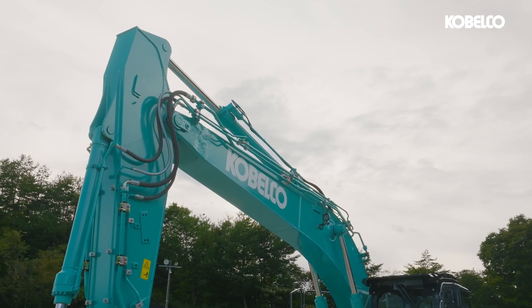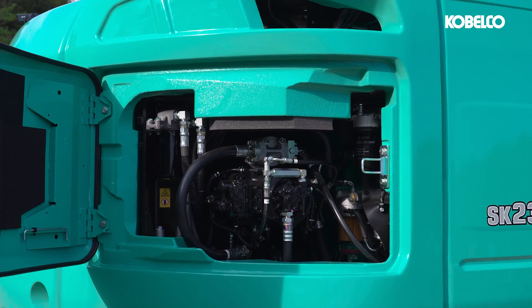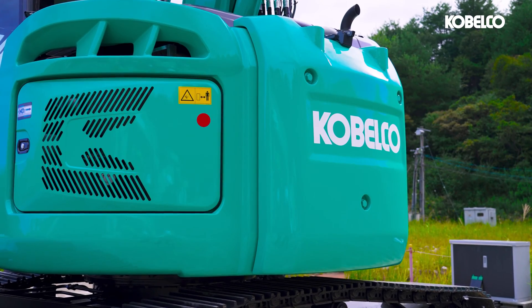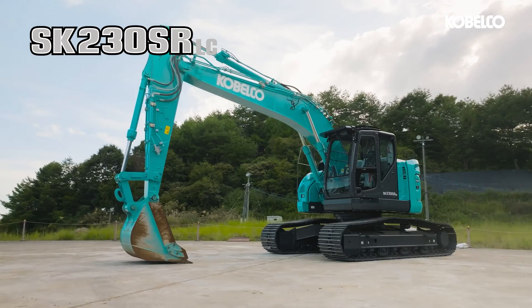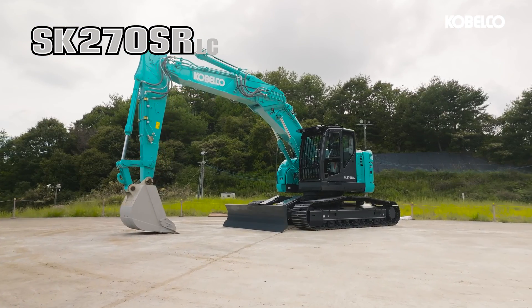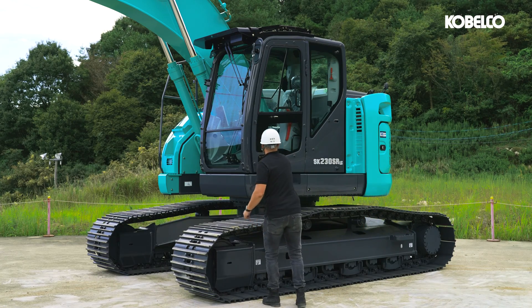You can enhance customization by choosing from various options such as a high-capacity auxiliary pump, a two-piece boom, a dozer blade, or a 1400-kilo add-on counterweight. This ensures that the SK-230 and 270-SRLC-7 can be tailored precisely to meet your specific requirements.